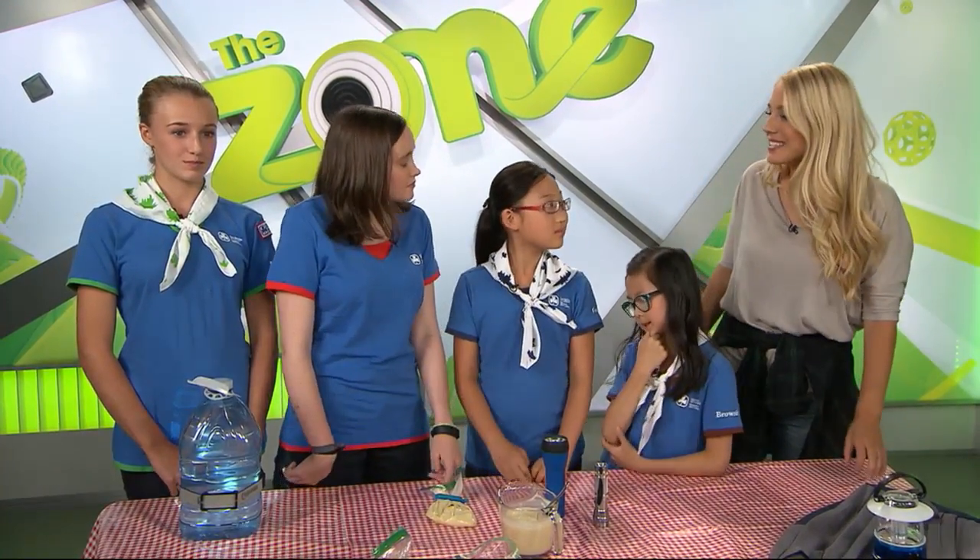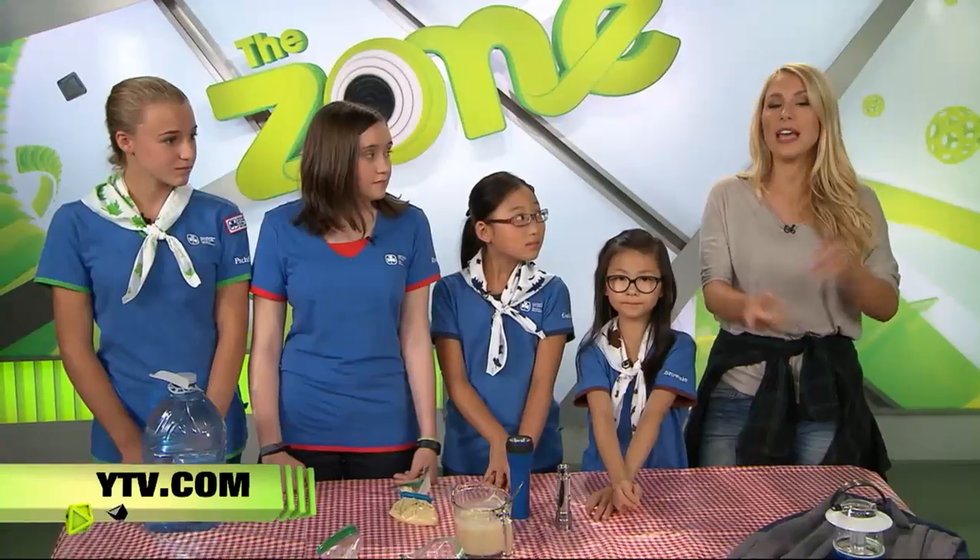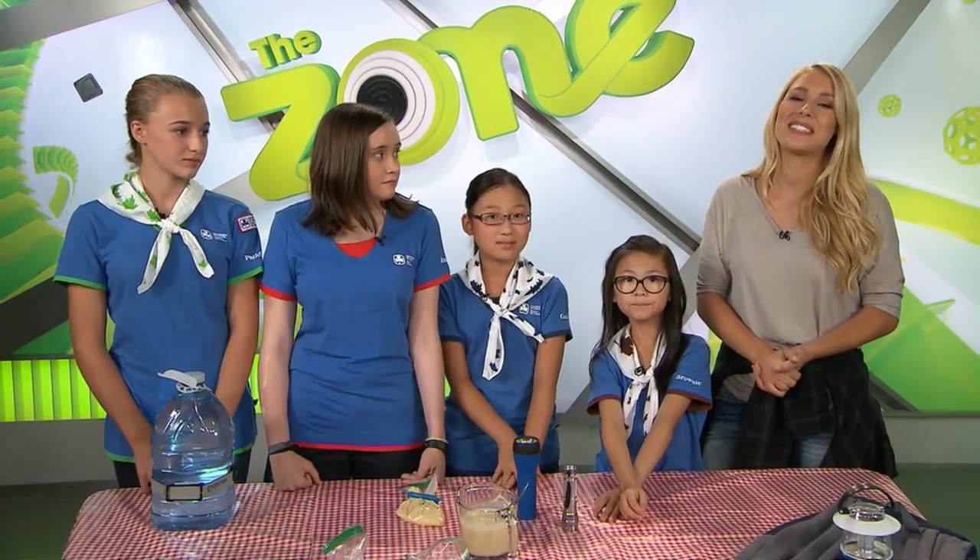Well, thanks for all the camping hacks, girls. And for the rest of you, you can head on over to YTV.com and check out the Girl Guides of Canada Puzzle Play Contest and enter for your chance to win a tablet, a Cineplex gift card, or an Indigo gift card. You can check out tons of cool games — stick around.